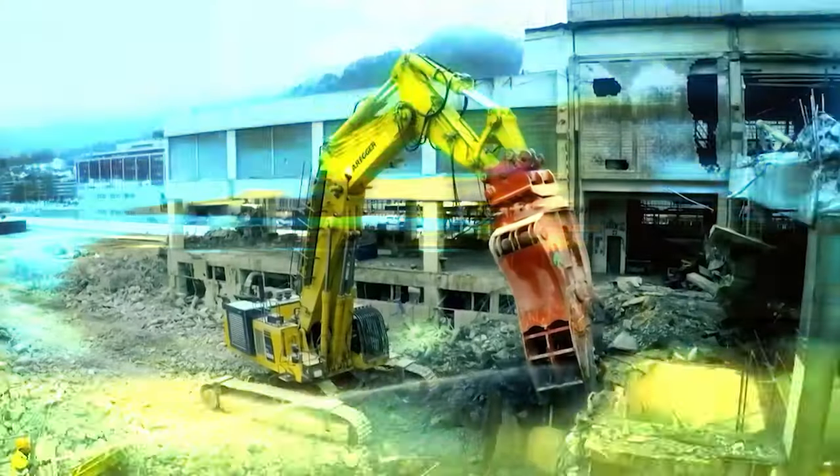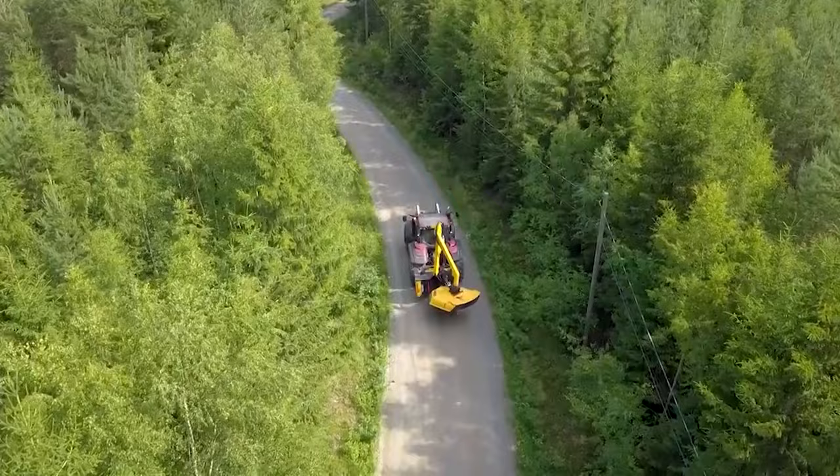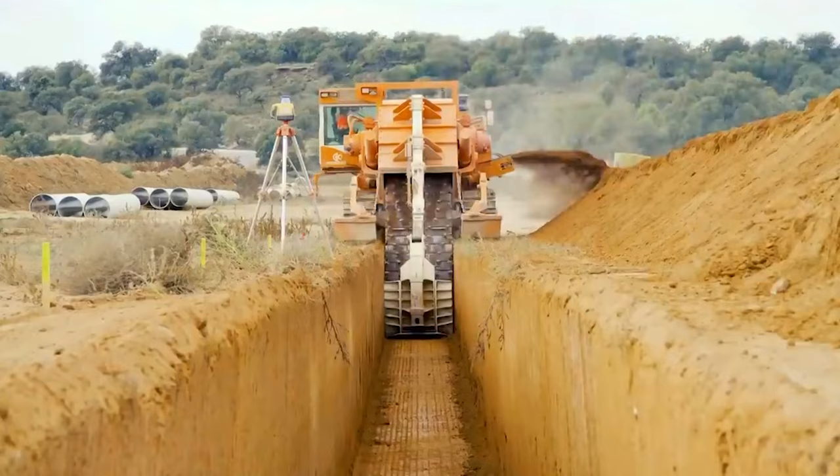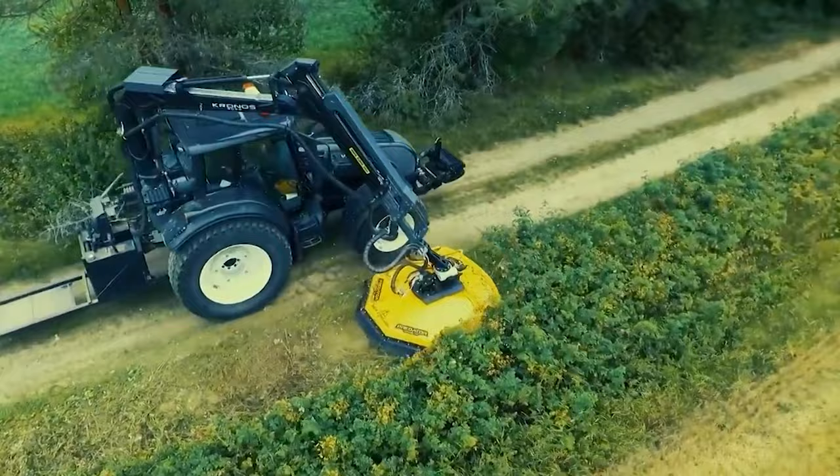Step into the world of Titans, where raw power meets precision. Today we're spotlighting the behemoths of engineering — the most powerful and dangerous machines that command respect and awe. These are not just tools; they are the embodiment of human ingenuity and the relentless pursuit of advancement. Let's dive in.